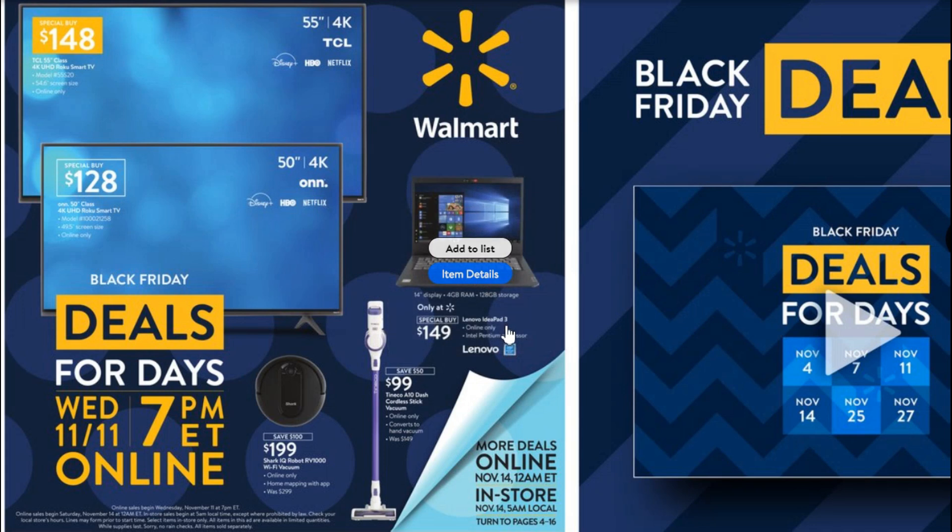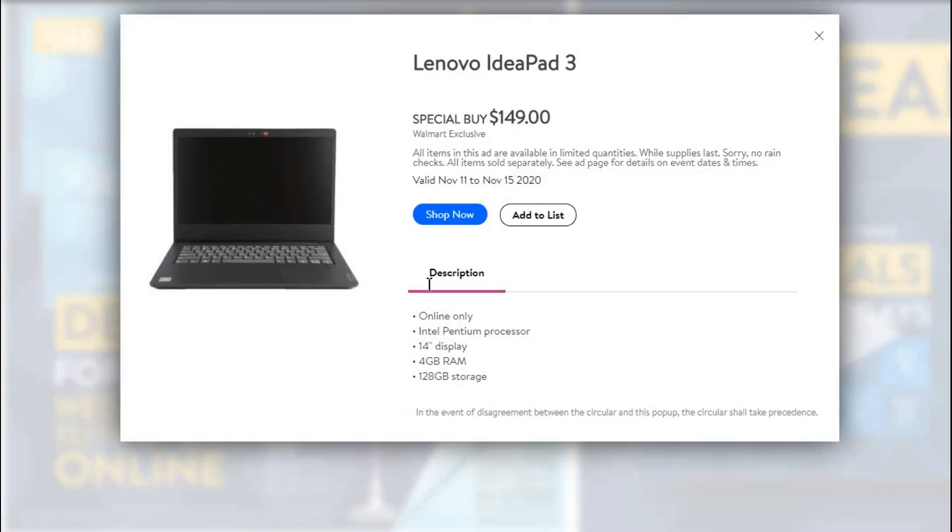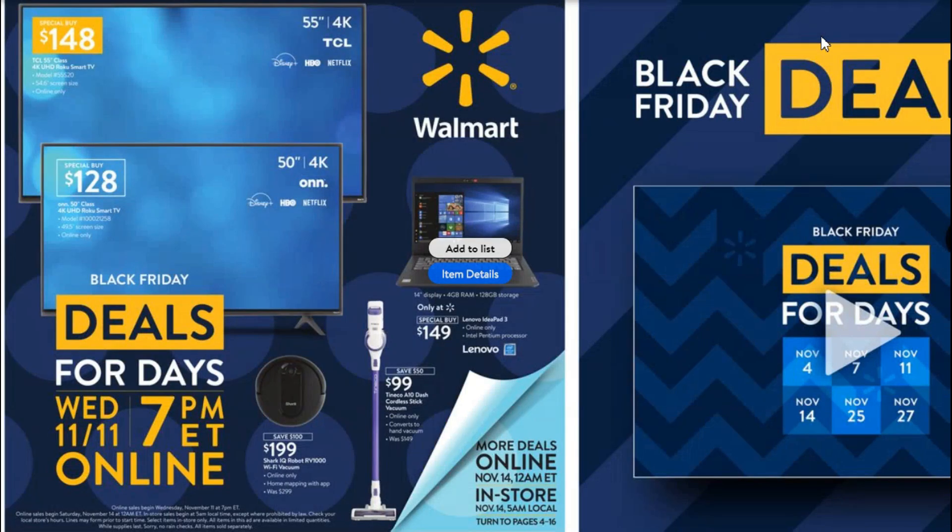This is the Lenovo IdeaPad 3 at $149, which is about half price from what it typically is. It's got a 14-inch display, 4 gigs of RAM, and 120-gigabyte storage — pretty good stats. Lenovo is a pretty decent brand. So $149 for that is a good buy if you're looking for a new laptop.